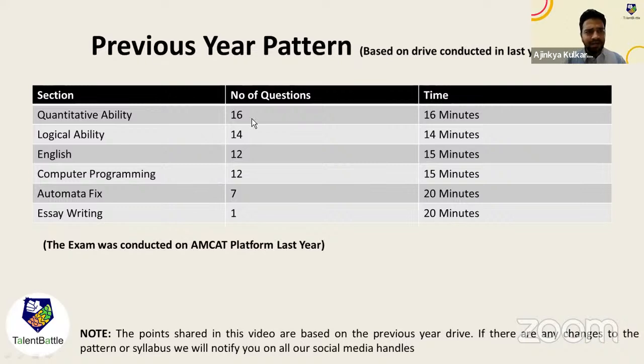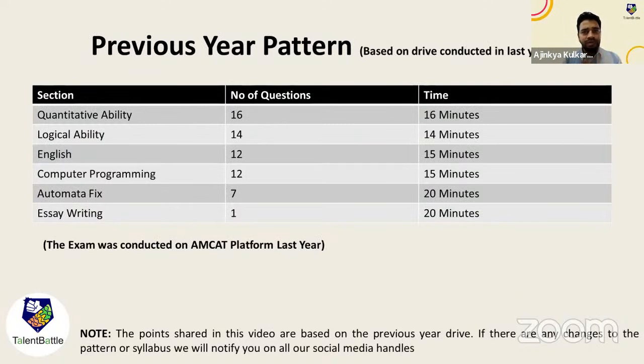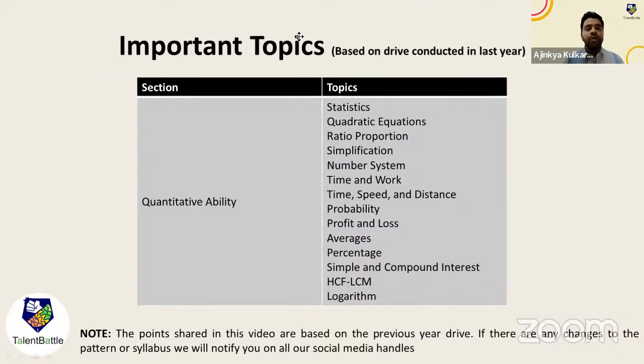Let's check the important topics for Quantitative Ability — 16 questions in 16 minutes. The topics include: Statistics, Quadratic Equations, Ratio and Proportions, Simplification, Number System, Time and Work, Time Speed Distance, Probability, Profit and Loss, Average, Percentage, SI/CI, HCF, LCM, and Logarithm. In general aptitude we have 35 to 45 topics in total, but if you have limited time, focus on just these topics and practice questions from them.